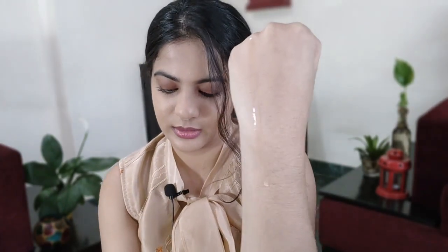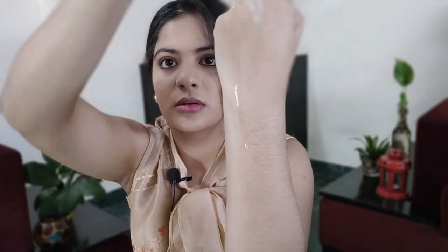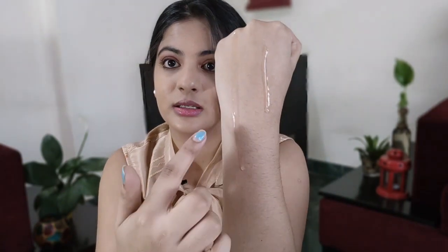Now let's look at texture. The Via Naturals one is very watery. The Minimalist one is a bit thicker — you can see the difference in viscosity. It has much more resistance and is much thicker. If you put the Minimalist on your skin it feels hydrating, whereas the Via Naturals one mattifies your skin.